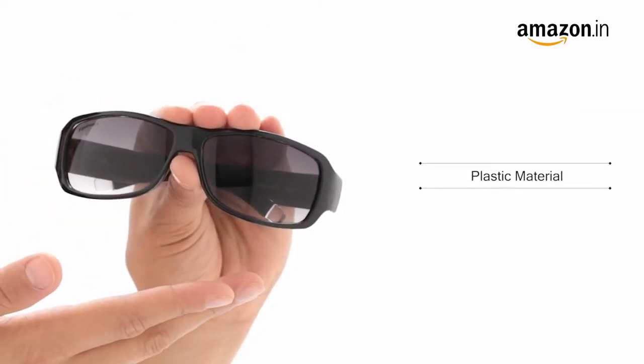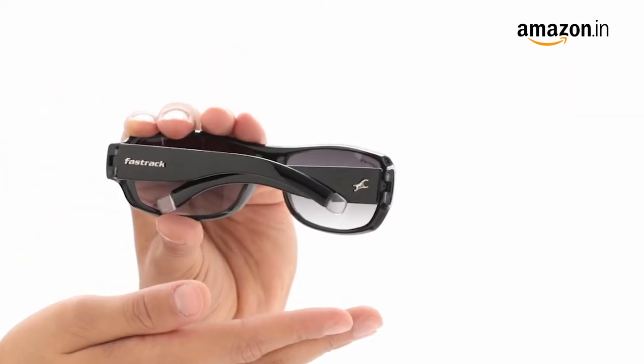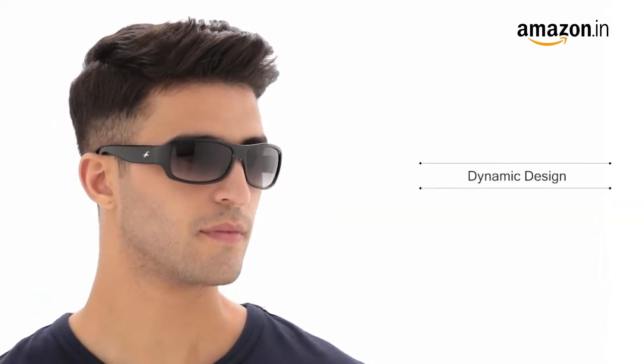The frame is crafted from plastic material and comes in black color with regular temples. The strong hinge design keeps the sunglasses secured on your face.